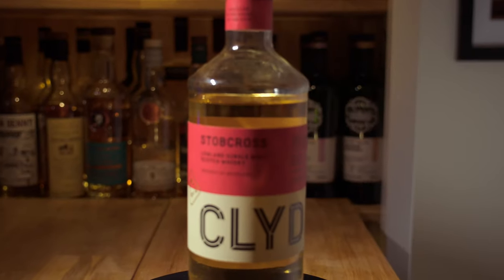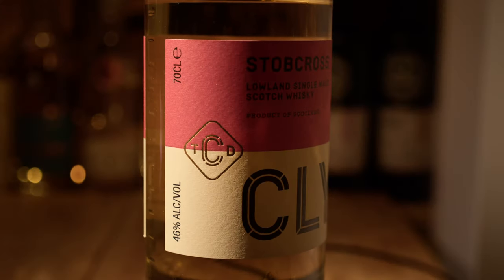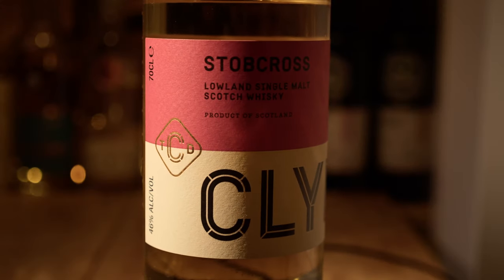In this episode, we're going to be taking a look at Stobcross, which is the first release from the Clydeside Distillery — according to their website, the first single malt distillery in Glasgow for over 100 years. The distillery was established in 2017 and they cast their first spirit in December of that year. So conceivably, the oldest whiskey they could possibly have is about three and a half years old. While this is a no-age-statement whiskey, we can be fairly confident the oldest spirit in this bottle is about three and a half years old.